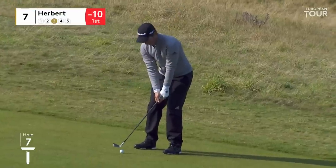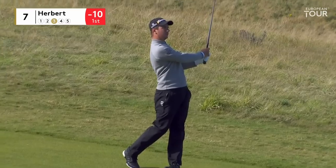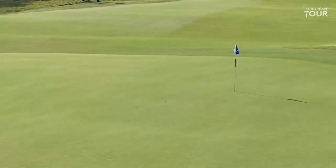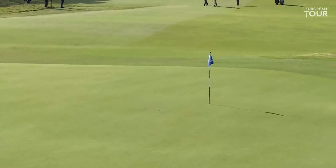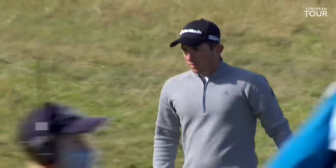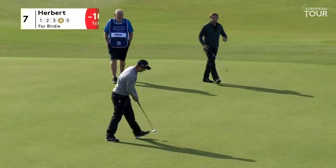Lucas Herbert, ball just a little bit above his feet. Third shot into this seventh — but beautiful sound on the turf, that's lovely, that hollow sound. Plenty of spin on it. Good shot. Herbert with a chance to go to minus eleven — go on, round and go. Well done.